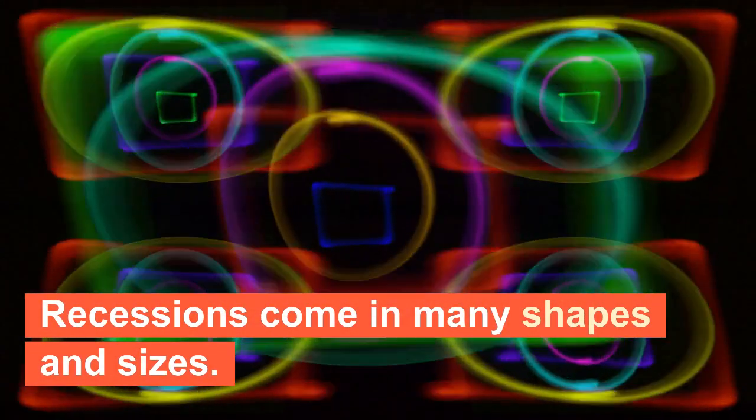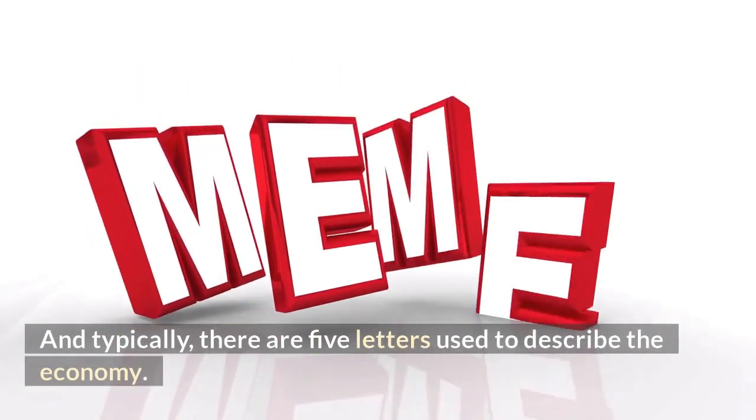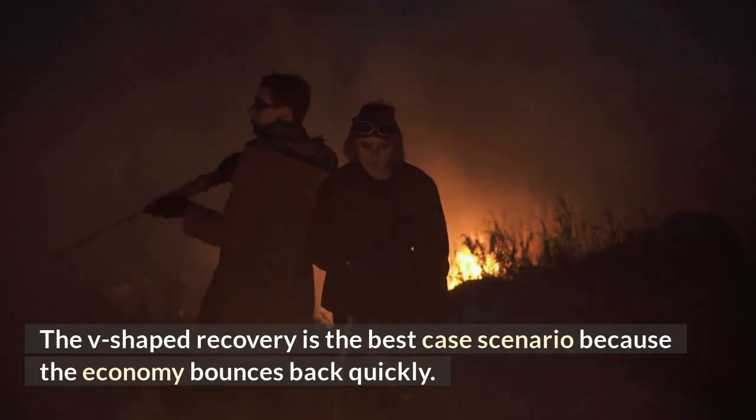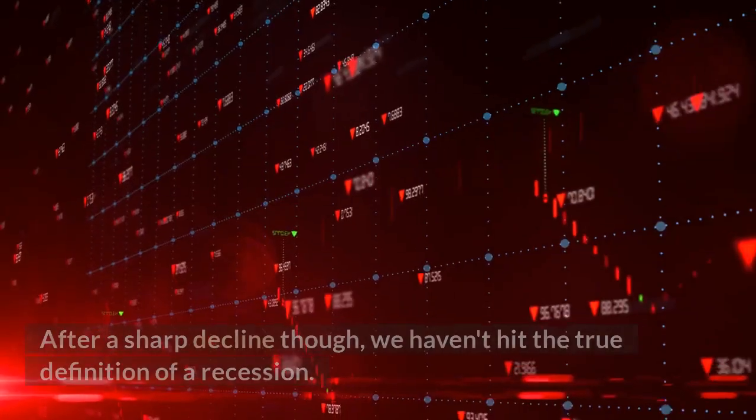Recessions come in many shapes and sizes, and typically there are five letters used to describe the economy. The V-shaped recovery is the best case scenario because the economy bounces back quickly after a sharp decline.